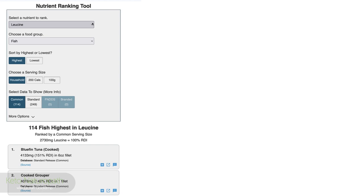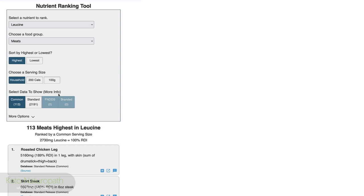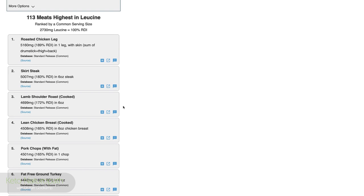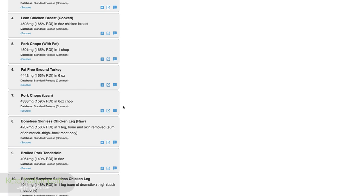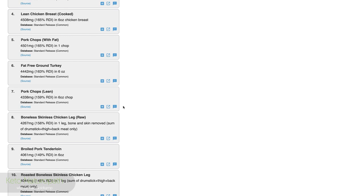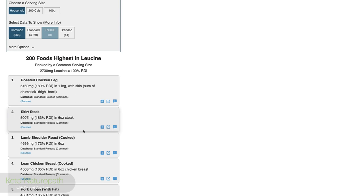Now looking at meat: out of 113 meats highest in leucine, it says roasted chicken leg — drumstick, thigh, and back — then skirt steak, then lamb shoulder roast. These are all animal sources. I also searched all food groups, and the top results were still roasted chicken leg, skirt steak, and lamb. Leucine is really important — so be thinking about leucine in your food choices.